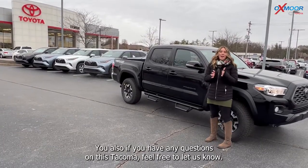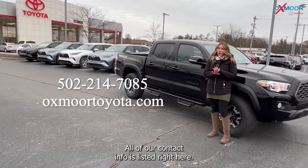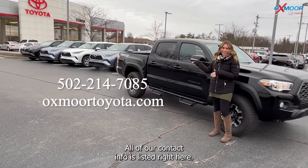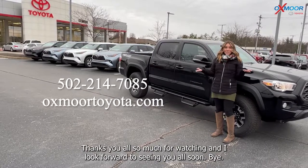Alright, you all — if you have any questions on this Tacoma, feel free to let us know. All of our contact info is listed right here. Thanks so much for watching and I look forward to seeing you all soon. Bye!